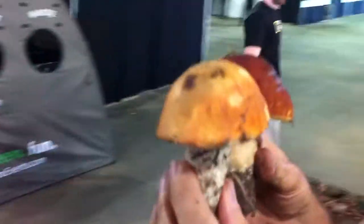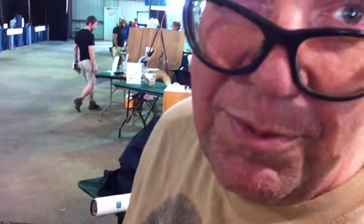So you really have to look at all the features of the mushroom: the cap, the gills, the way the gills are attached, and the stem. Now one of those you can't eat — is that right? One of these we don't recommend.